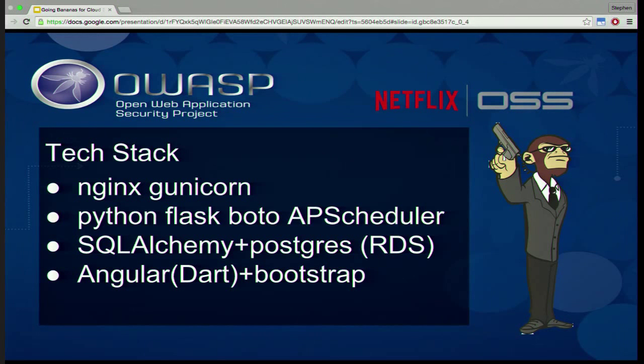It's using Boto — actually Boto 3 and Boto Core — to talk to the Amazon API, which is pretty standard for a lot of tools. Our ORM — Object Relational Mapping — is SQLAlchemy, so we don't have to write SQL queries ourselves, going to a Postgres backend. We chose Postgres because it has a JSON column type. The web UI is written in Angular, actually in Dart, and the CSS is in Bootstrap.